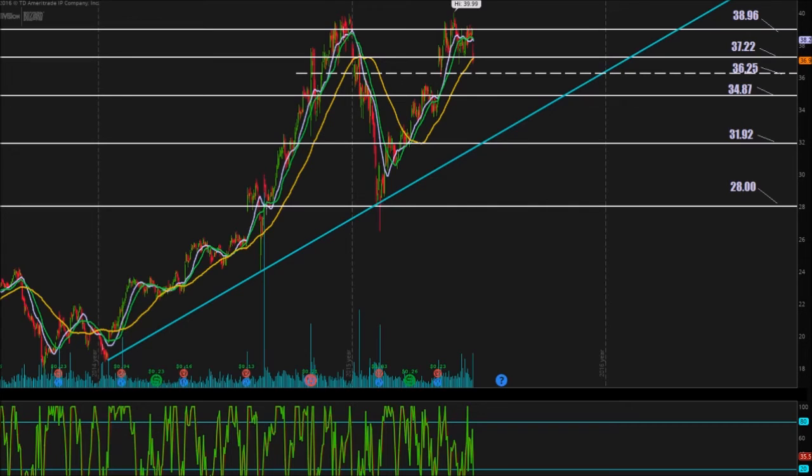We're down 4.98% on Friday from the overall tanking the markets have been doing from Brexit. We were at about $38.93 and fell to about $36.98 — about a 5% decrease. If we hit that soft support from our current share price of $36.98, bouncing off $36.25, we're looking at a decrease of 1.97% — so almost a 2% drop, much less than half of what we've already experienced. Being on the S&P 500, ATVI is going to be affected by the overall markets as well.